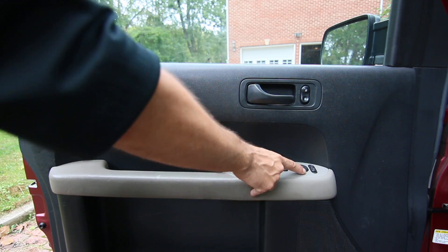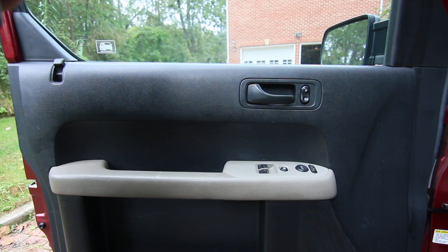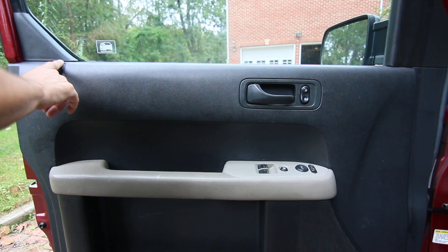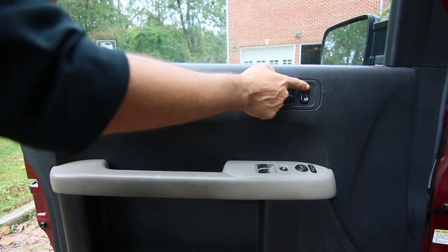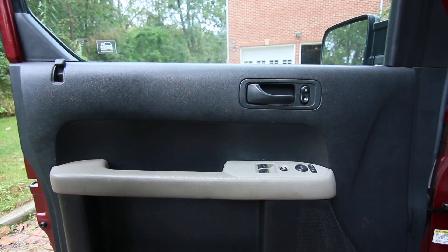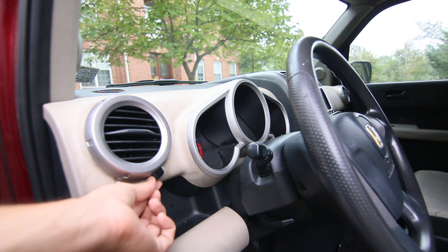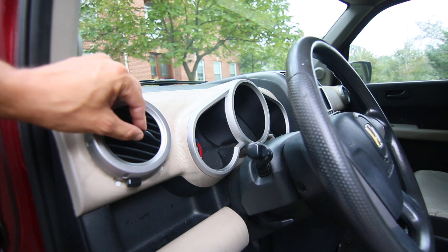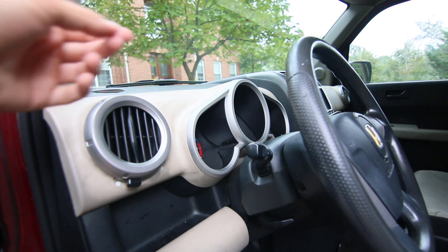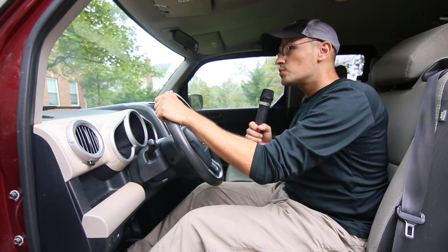You can adjust the mirrors — power mirrors and power windows. There's also a button to lock the driver-side passenger window, and you have power locks right next to the door handle. I do like this vent that Honda made — you can close it, but you also have a lot of flexibility on where to adjust the airflow. This has got air conditioning and it works extremely well.